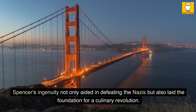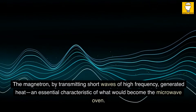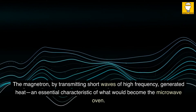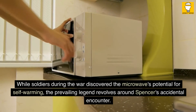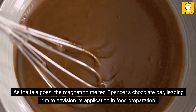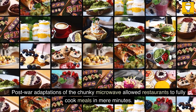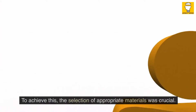Spencer's ingenuity not only aided in defeating the Nazis but also laid the foundation for a culinary revolution. The magnetron, by transmitting short waves of high frequency, generated heat — an essential characteristic of what would become the microwave oven. While soldiers during the war discovered the microwave's potential for self-warming, the prevailing legend revolves around Spencer's accidental encounter. As the tale goes, the magnetron melted Spencer's chocolate bar, leading him to envision its application in food preparation. Post-war adaptations of the chunky microwave allowed restaurants to fully cook meals in mere minutes. However, the challenge remained in creating a compact, affordable version for home use, making the selection of appropriate materials crucial.